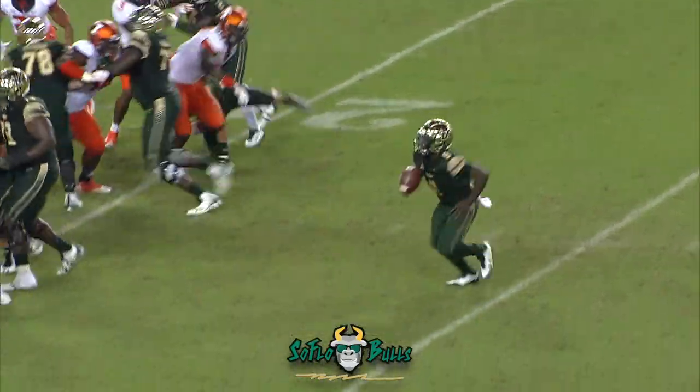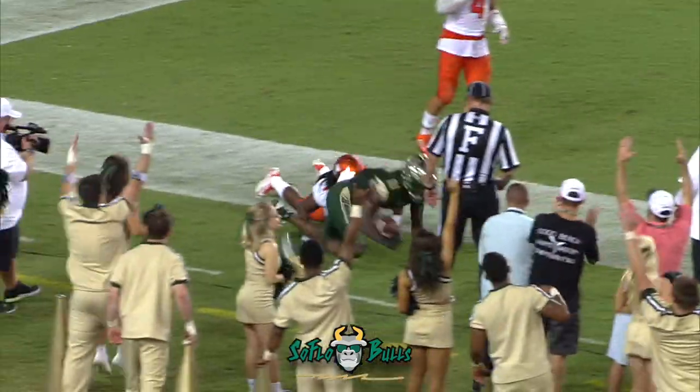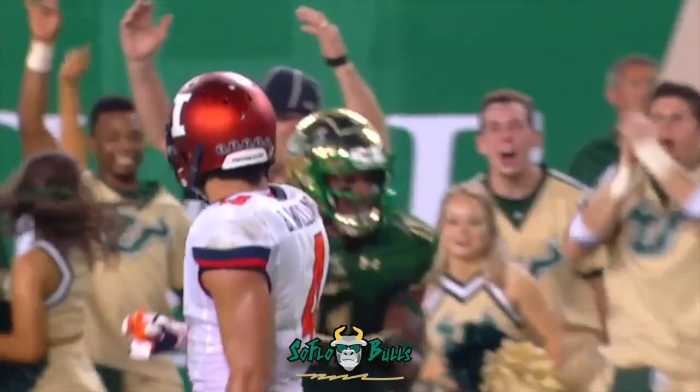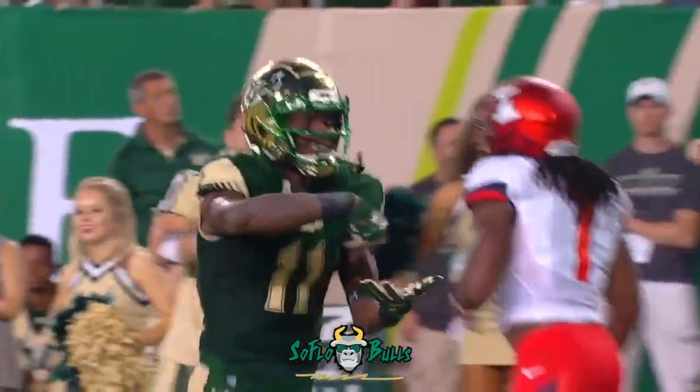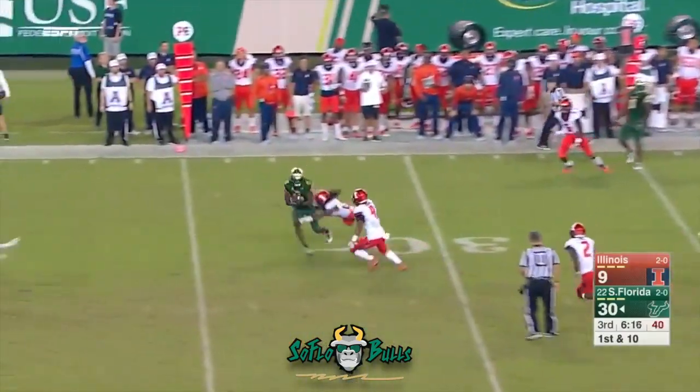Flowers straight drop, now rolling to the left — flows on the run to the end zone, and it is caught! Touchdown. Marquez Valdez Scantling. 283 yards on the ground. Flowers with a big game.